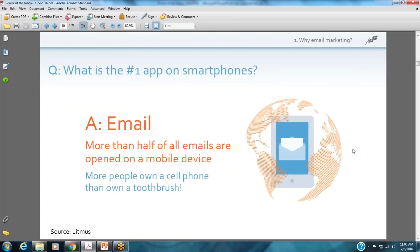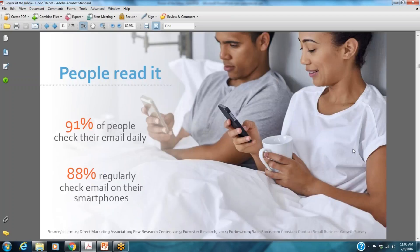So why email marketing? More than half of all emails are opened on a mobile device — it is the number one app on smartphones today. During the course of the day, you might be checking your email multiple times, whether on your smartphone or desktop, more consistently than you're checking all your social networks. Here's a crazy stat: more people across the globe own a cell phone than own a toothbrush. People are checking email daily and regularly on their smartphones.